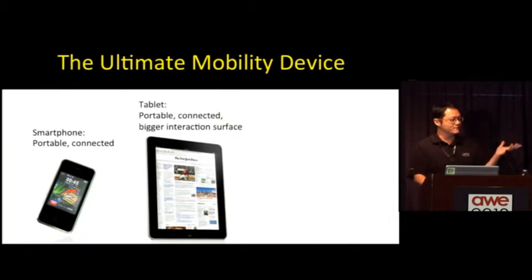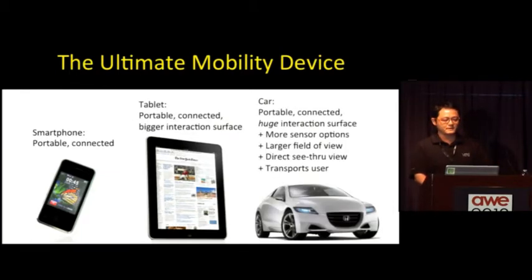We've seen mobile devices — smartphones and tablets — how they're connected and portable. But really, the car is the ultimate mobility device. It's got all the same features, but some really unique things that make it more robust. You can have a lot more expensive computation and sensors on the vehicle. And you have this unique capability where you're not just looking at the world through a small display, but you're looking out through your regular windshield at the world outside — we're talking about a see-through display versus AR over video.